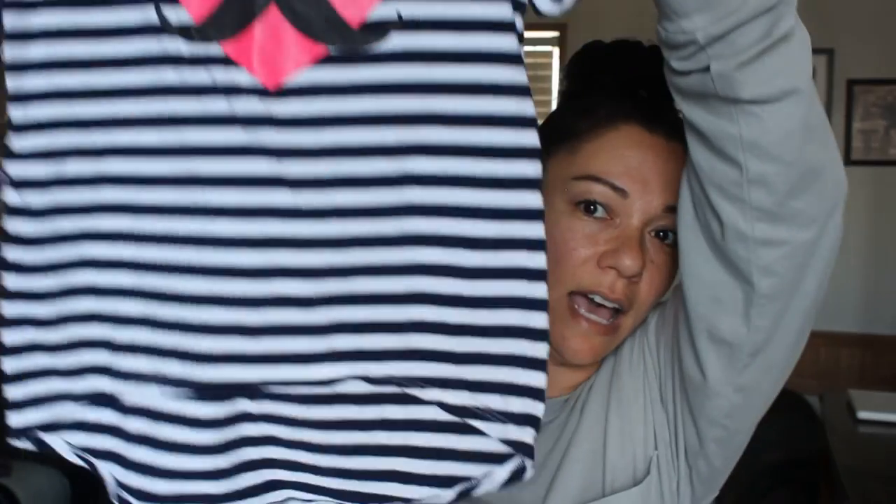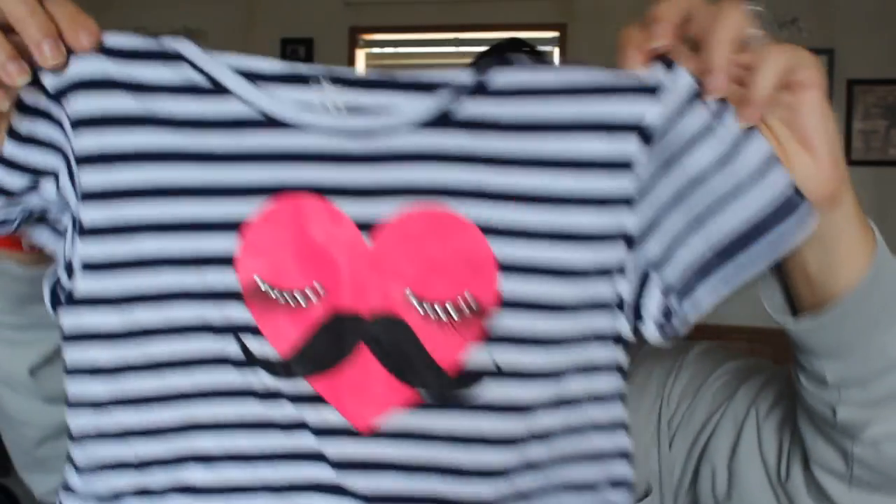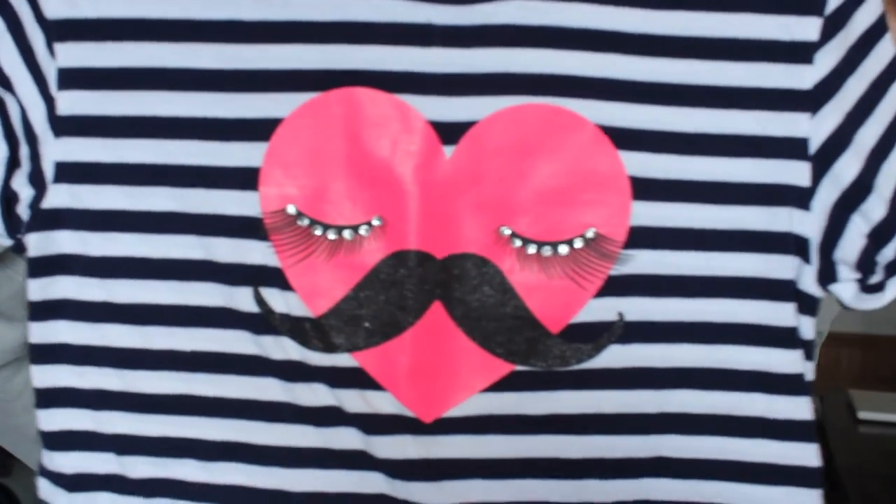I got her another t-shirt — this is by the brand Children's Place, it was $3. It's a high-low shirt and it has a really cute heart face on the front with some long lashes. I don't really get the mustache and lashes thing, but it's cute.